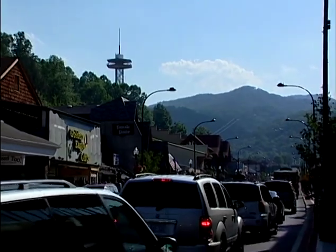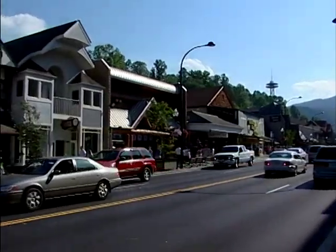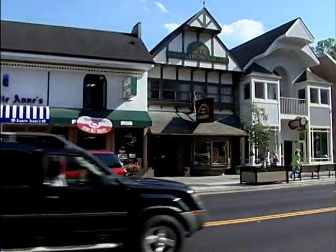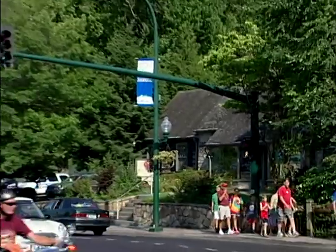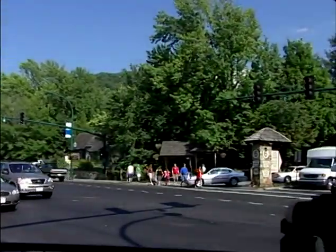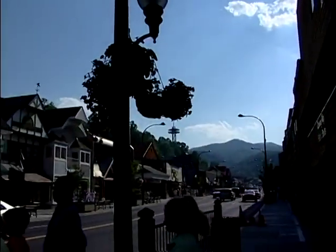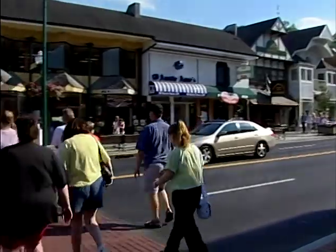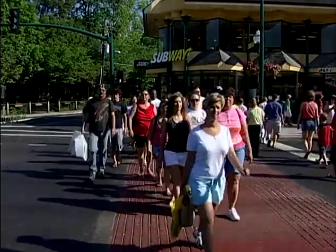Thankfully, people still like to go on vacation, and Gatlinburg has so much to do and it's very affordable — that's what's helped us a lot. We are in these gorgeous mountains, and they're not going anywhere. I'd like to see things turn around sooner than later, but in the meantime, I think we all — either in the public sector or private sector — recognize that we just have to, as the old saying goes, hunker down.